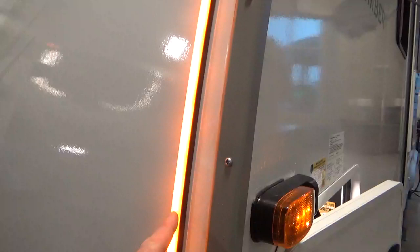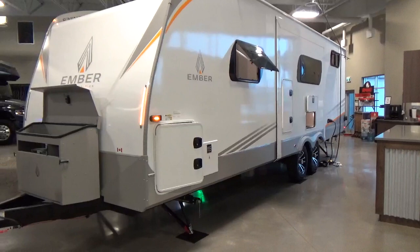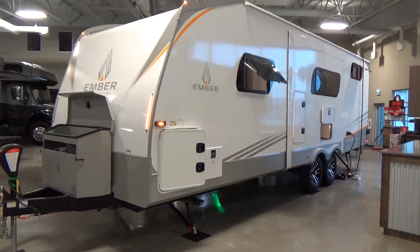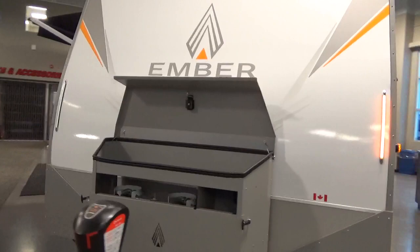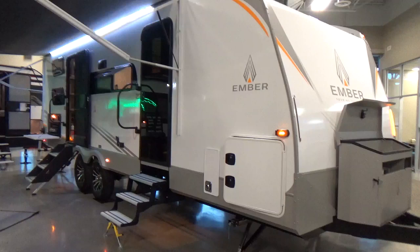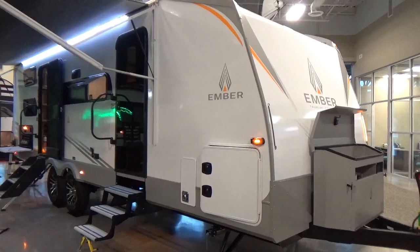Industry exclusive — you'll only find this on an Ember trailer: the CUB lane change assist system. This light is tied to a sensor at the back corner. When traveling down the highway with CUB activated, it picks up vehicles beside you, eliminating blind spots. The amber lights that turn on are especially helpful when towing at night, giving you confidence that someone is there even when you can't see their lights. Ember is the only manufacturer with this on their trailers currently.